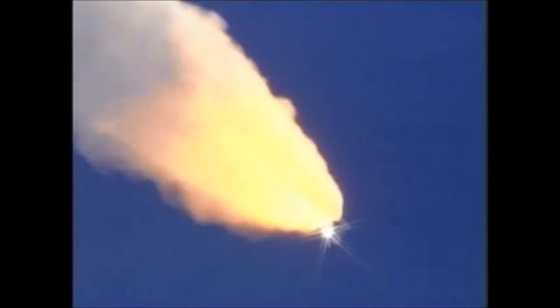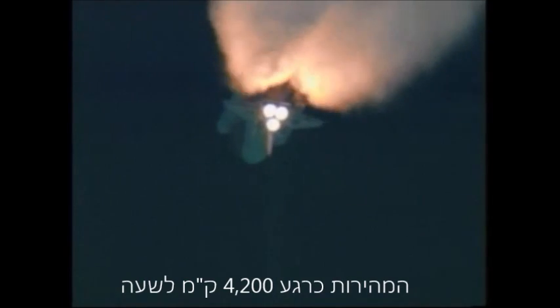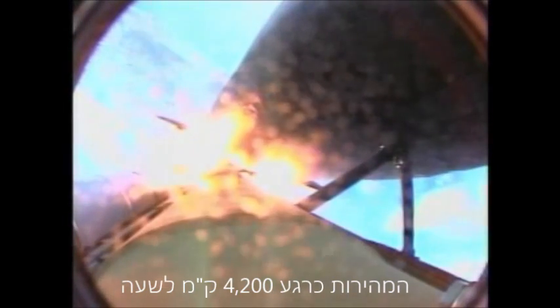Discovery, Houston — go at throttle up. Copy. Now 70 seconds into the flight, 22 miles in altitude, 18 miles down range, traveling 2,600 miles an hour.